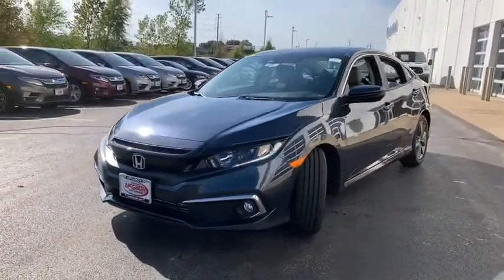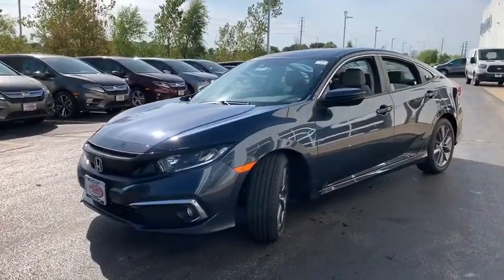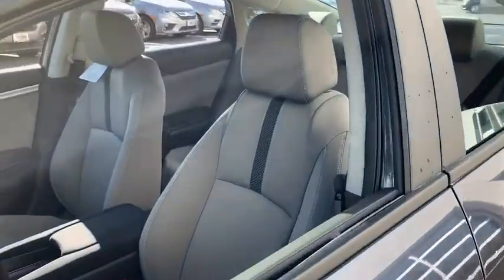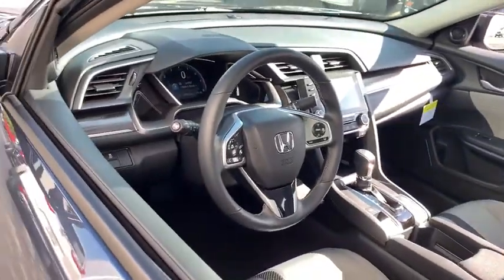Here are some of this vehicle's great options: backup camera, leather wrapped steering wheel, front wheel drive, trip computer, fog lights, outside temperature gauge, and day and night rear view mirror.